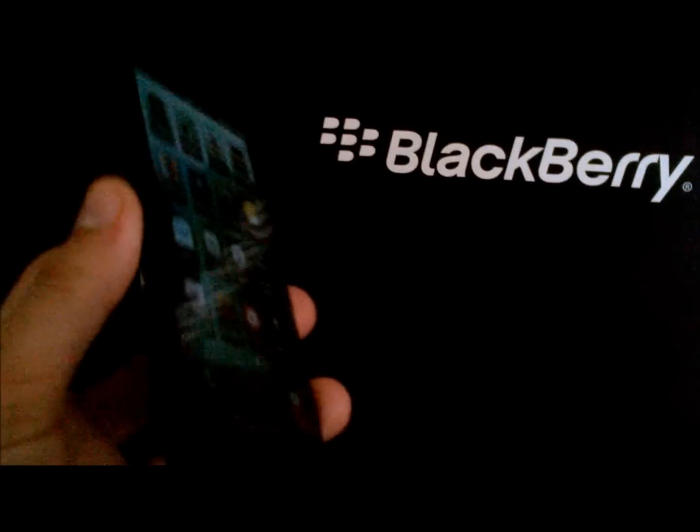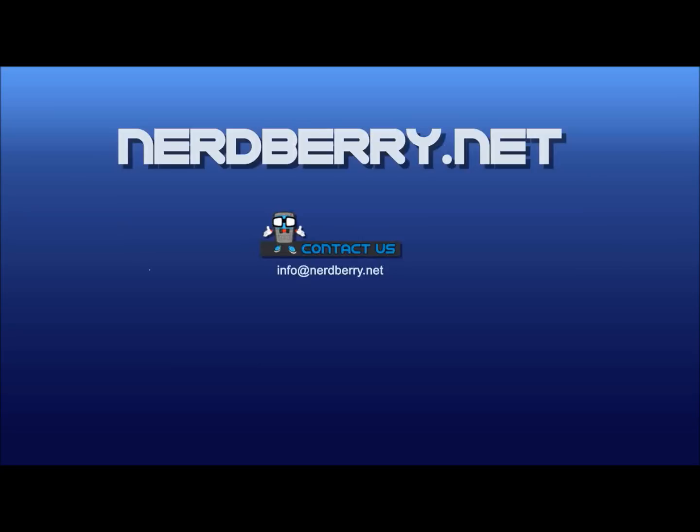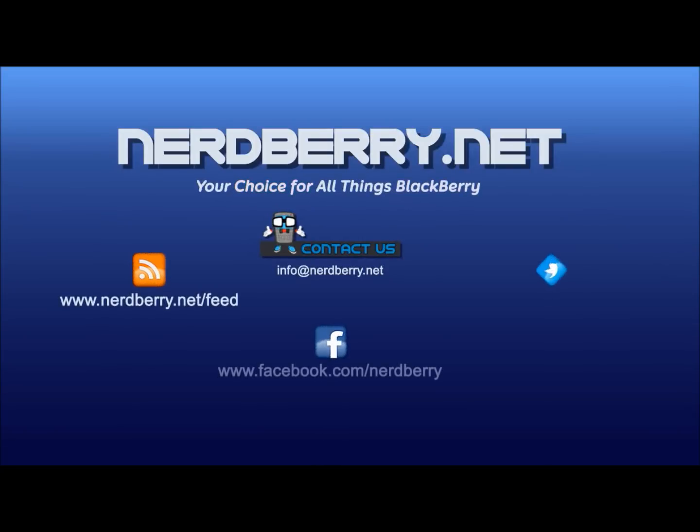Really great stuff. I'm digging it. This is the BlackBerry Z10, everybody.